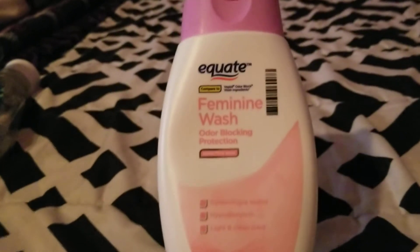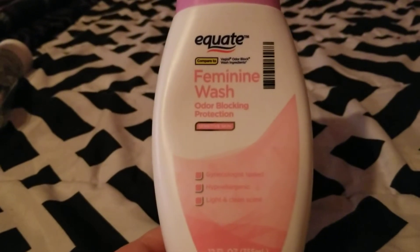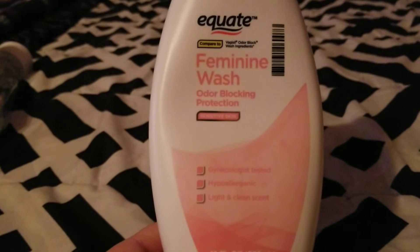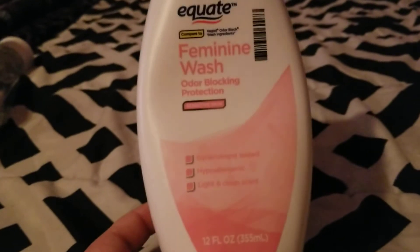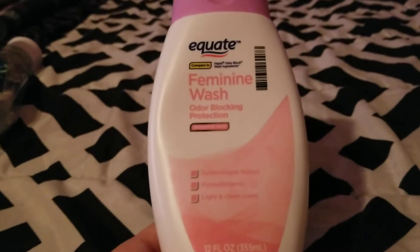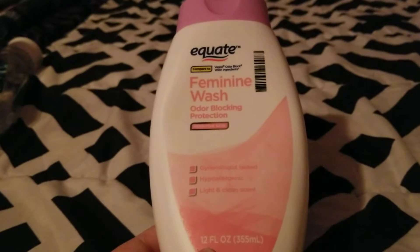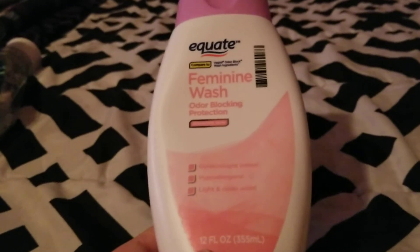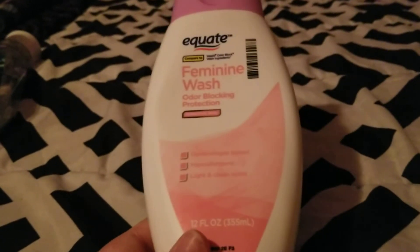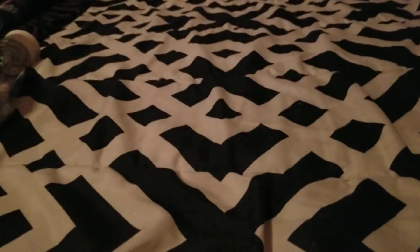Next I used up this Equate Feminine Wash with odor-walking protection for sensitive skin. This was really good — always works for me, gets the job done, and I don't feel like I need to worry about getting an infection the way you do with scented soaps.